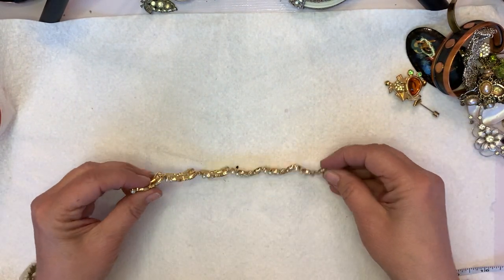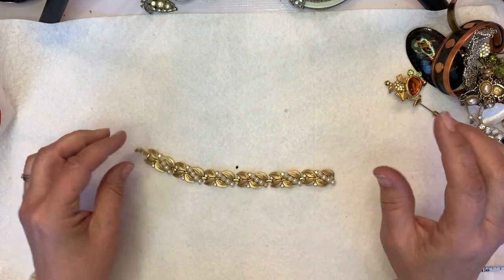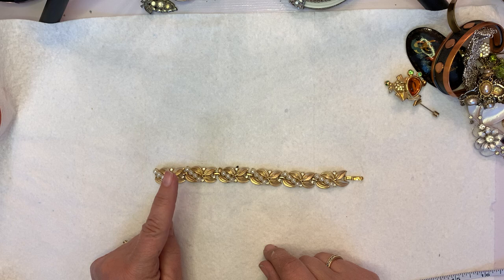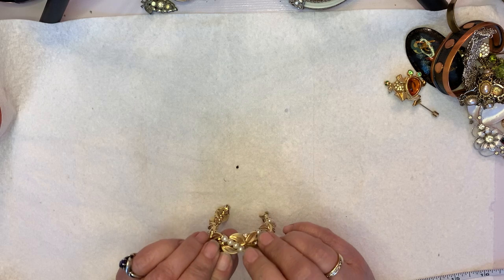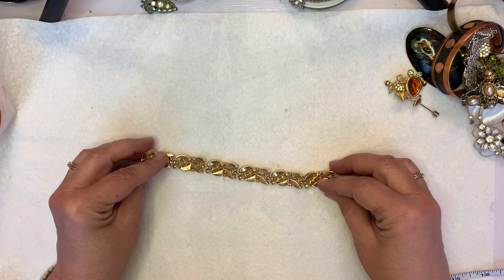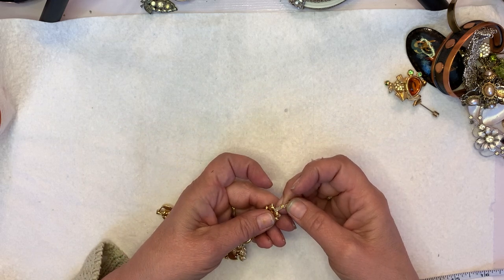This is a very pretty bracelet — I think this one is marked Crown Trifari. It does have some problems: it is missing a pearl, which is probably an easy fix, and it might be missing some coating. But it's a beautiful Crown Trifari piece — it measured at seven inches and it is marked Crown Trifari.